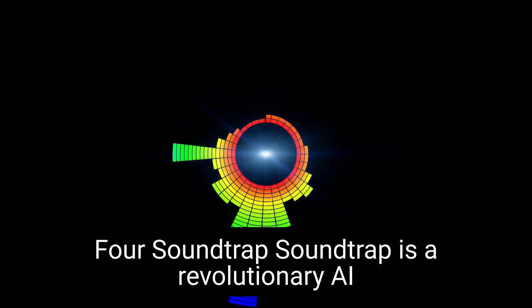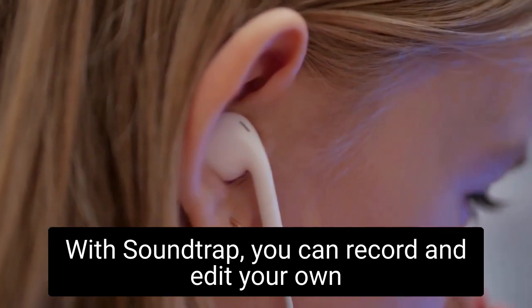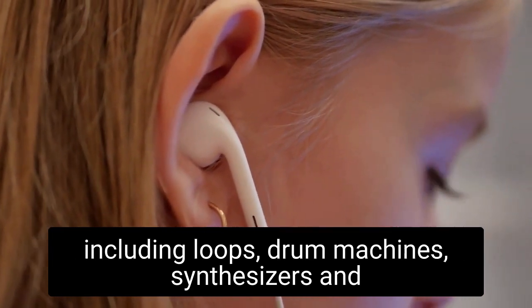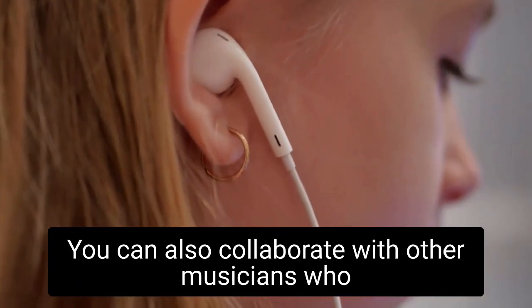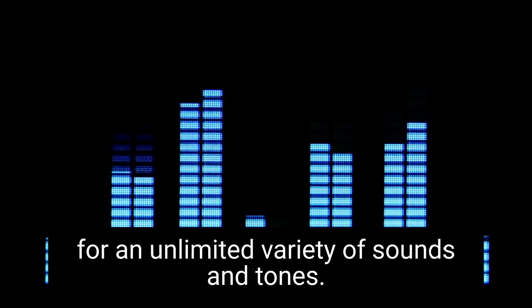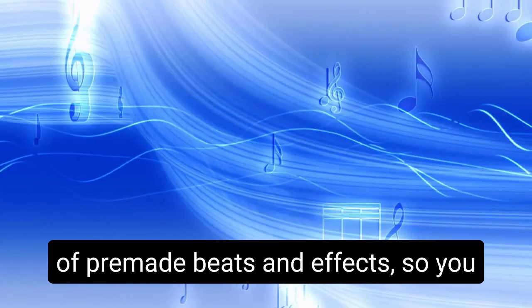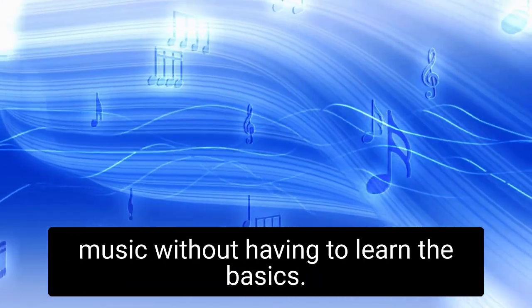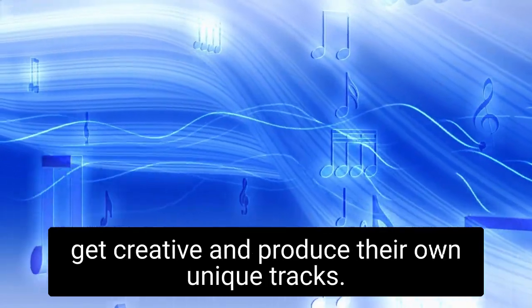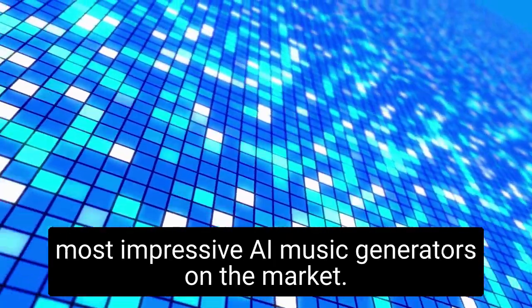Soundtrap is a revolutionary AI music generator that allows you to create and produce your own music. With Soundtrap, you can record and edit your own beats and songs with a wide range of tools including loops, drum machines, synthesizers, and samplers. You can also collaborate with other musicians who can upload their own sounds and samples, allowing for an unlimited variety of sounds and tones. Additionally, the app includes access to hundreds of pre-made beats and effects, so you can quickly get started creating your own music. The intuitive interface makes it easy for beginners to get creative and produce their own unique tracks, making Soundtrap one of the most impressive AI music generators on the market.